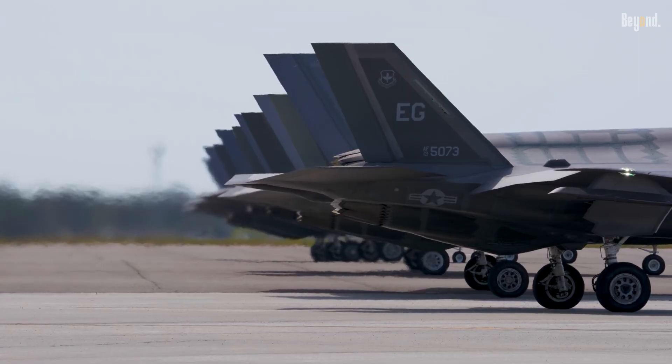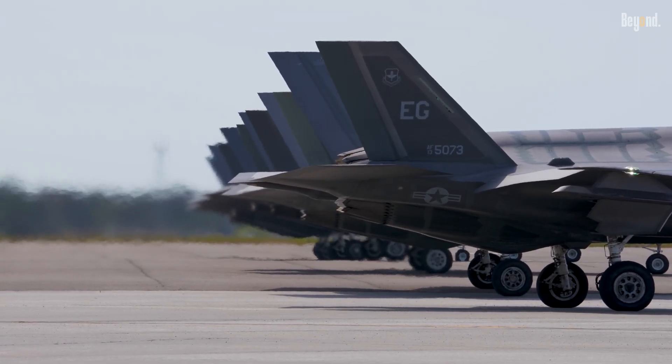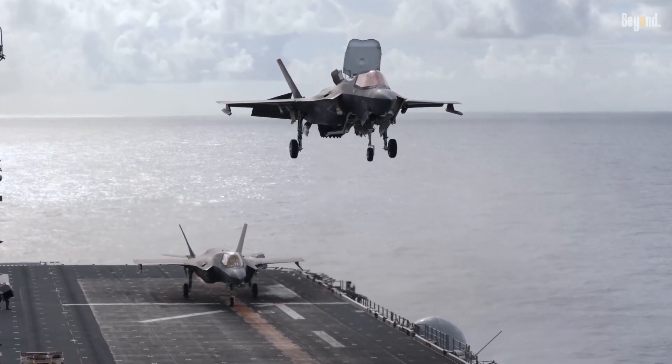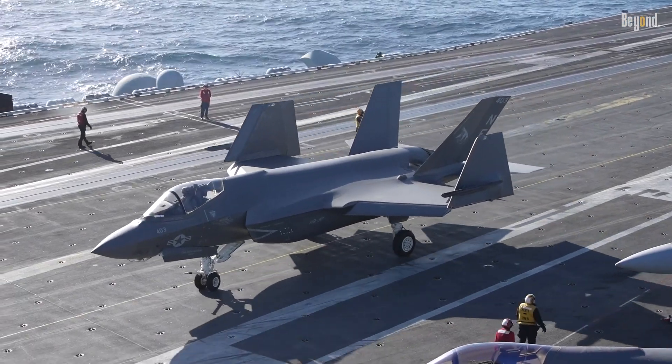This jet is designed to replace aging fleets across the U.S. and allied forces. It operates in three variants: the F-35A with conventional takeoff, the F-35B with short takeoff and vertical landing, and the F-35C which is carrier-based.